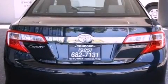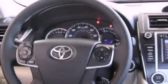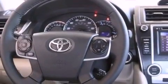The following features are also included: a power driver's seat, air conditioning with automatic climate control, cruise control, a CD player, and a leather-wrapped steering wheel.